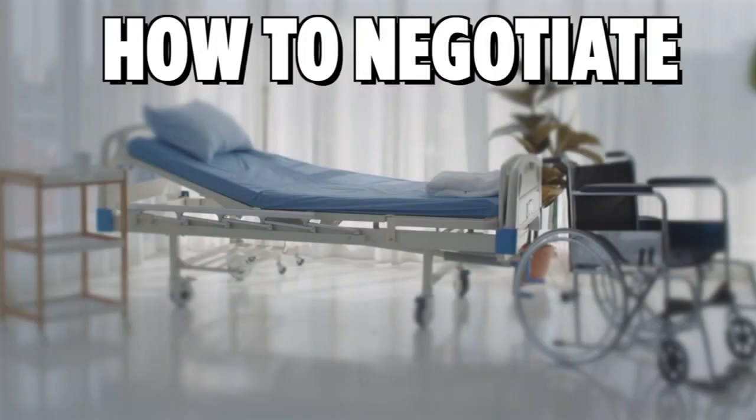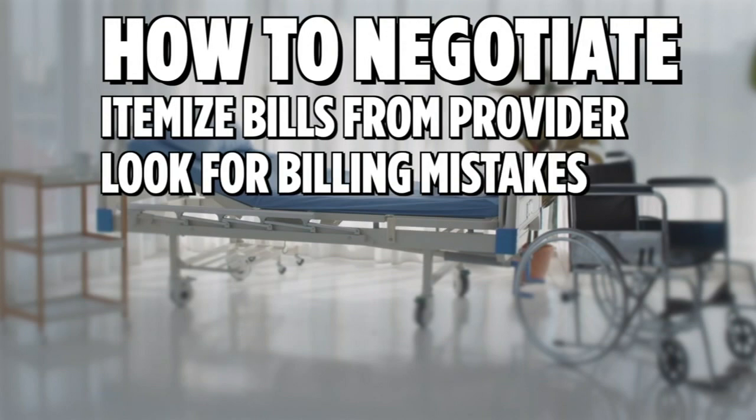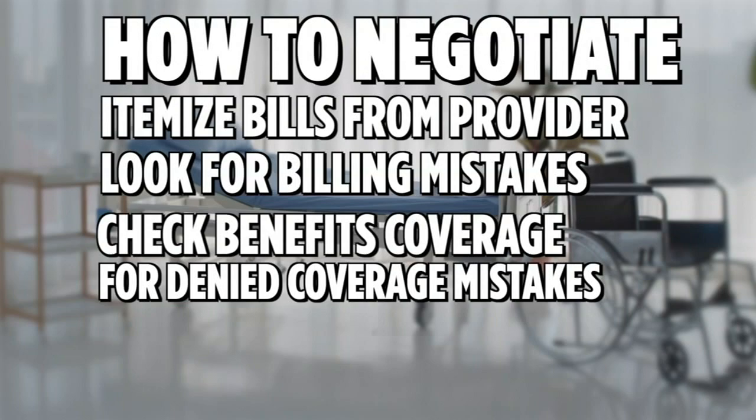So how would you go about doing something like this? The first step is getting an itemized bill from the health care provider or hospital. Go over it, look for any charges that shouldn't be there, and then get an explanation of benefits from your insurance company and also a summary of benefits for coverage. Find out if they denied coverage for something that they should have indeed paid for.